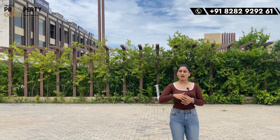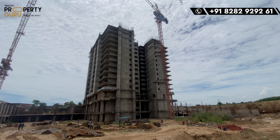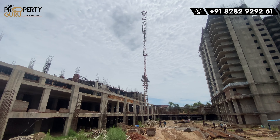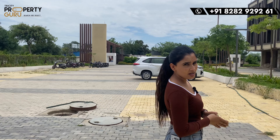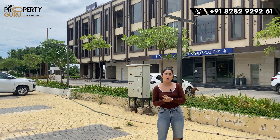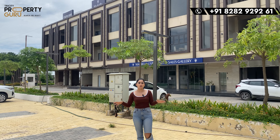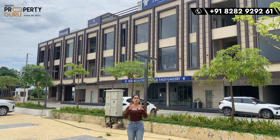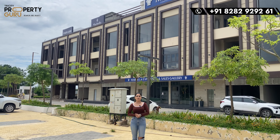If you look at the construction update from our previous video and compare it to today's video, there will be a lot of difference — people are doing very fast construction. Since the project is not yet complete, I am going to show you the project model, which will explain everything about where you are going to be living and the actual design of the project.